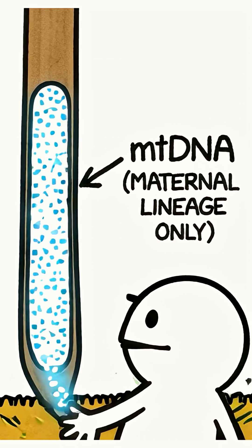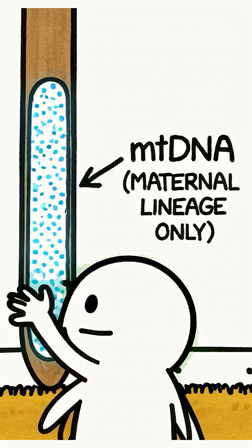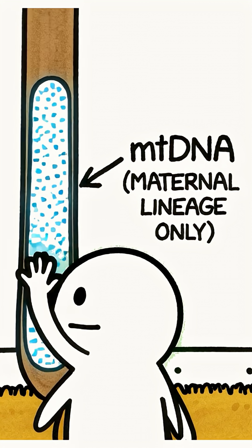The hair shaft itself does contain mitochondrial DNA. It's far more resistant to degradation, but it only identifies the maternal lineage, not the individual.